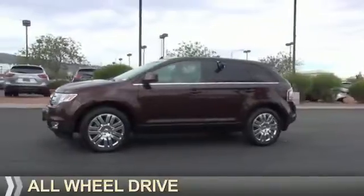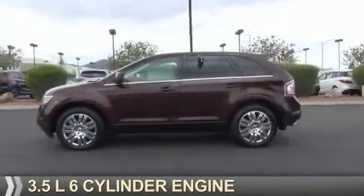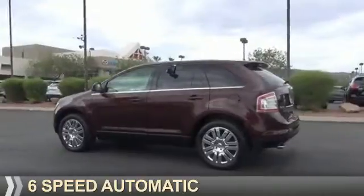It's powered by all-wheel drive, a 3.5 liter, 6-cylinder engine, and a 6-speed automatic transmission.